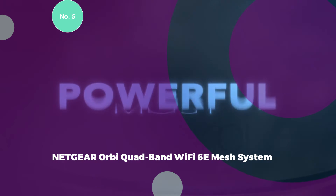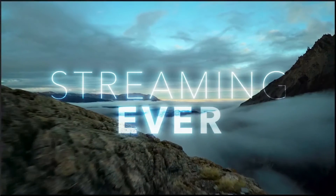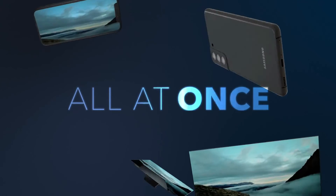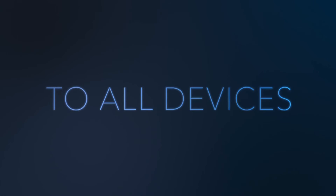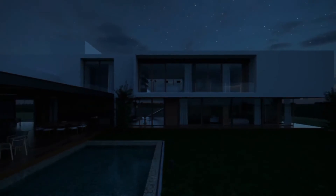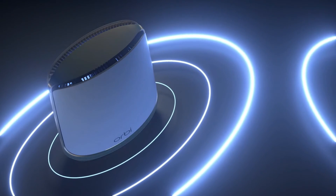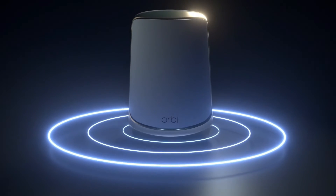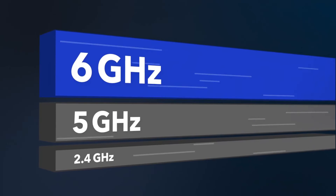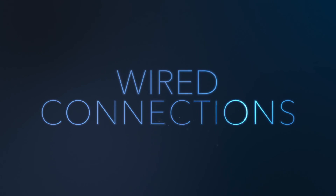Number 5: Netgear Orbi Quad-Band Wi-Fi 6E Mesh System. The Netgear Orbi Quad-Band Wi-Fi 6E Mesh System stands as a high-performance whole-home Wi-Fi solution, offering impressive speeds of up to 10.8 Gbps and extensive coverage of up to 6,000 square feet spanning both front and backyards. The system takes advantage of Wi-Fi 6E technology, featuring a groundbreaking 6 GHz band dedicated to the latest Wi-Fi 6E-ready laptops, phones, and tablets. Equipped with exclusive quad-band technology and dedicated backhaul Wi-Fi, it ensures maximum speeds for up to 200 connected devices. The inclusion of a 10-gig internet port further enables the fastest download speeds, supporting the latest cable or fiber internet services up to 10 Gbps.